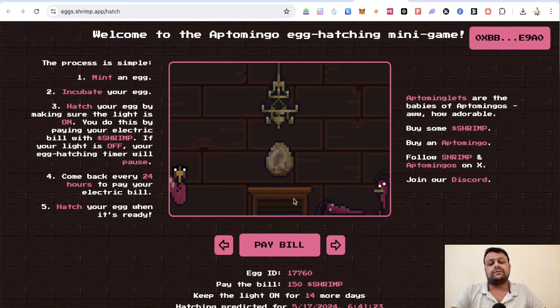Personally, I haven't hatched any of the eggs because I find it an expensive and unnecessary expense. But if you want to go ahead and do it, you can. None of this is financial advice — do your own research.